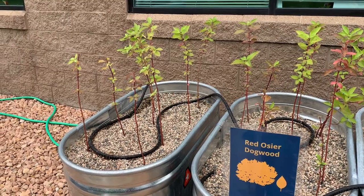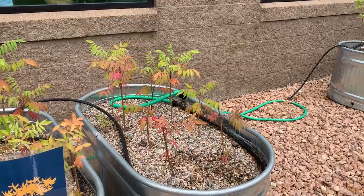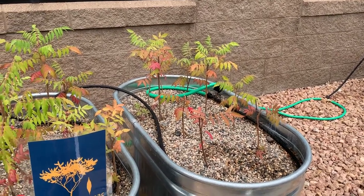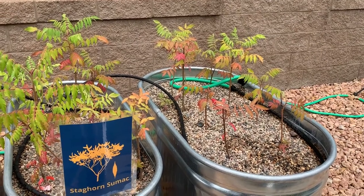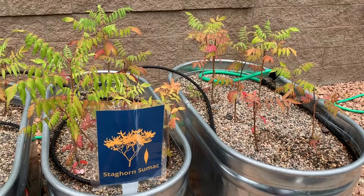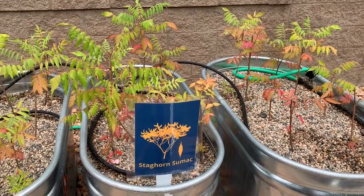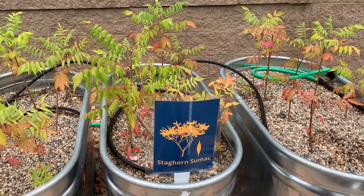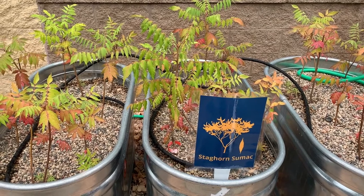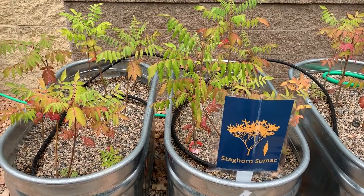The berries of the red osier dogwood are eaten by at least 18 species of birds. Tolerant of clay soils and drought, the staghorn sumac is a fast-growing shrub and a great choice for steep slopes. The sumac puts down runners and spreads to form colonies which turn a beautiful scarlet color in the fall. The staghorn sumac grows 15 to 25 feet tall, making it a small tree or a large shrub. The sumac is also surprisingly tolerant of road salt, which makes it a really good choice along entryways and sidewalks.